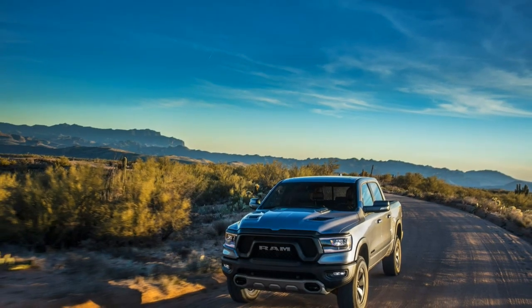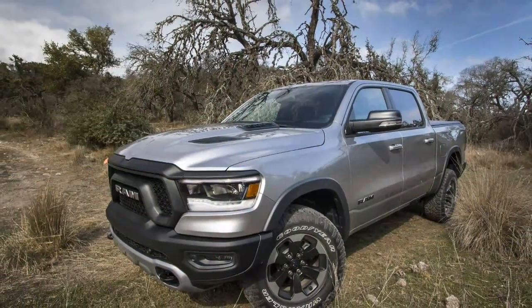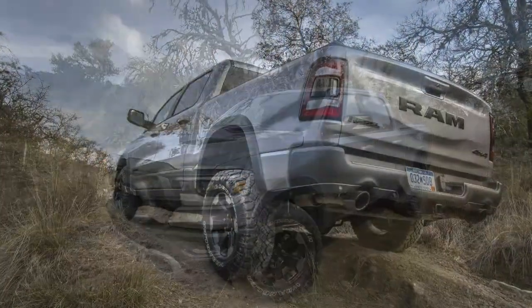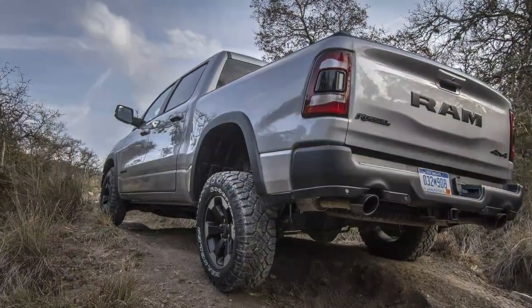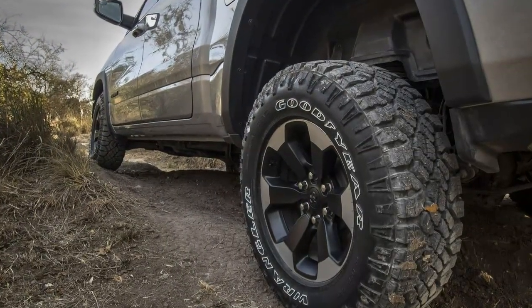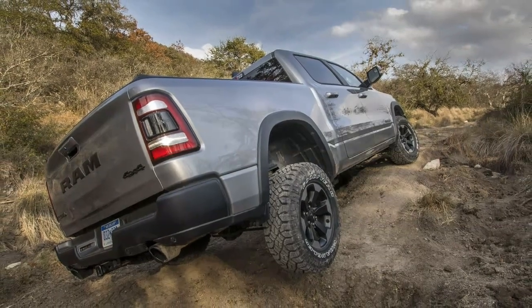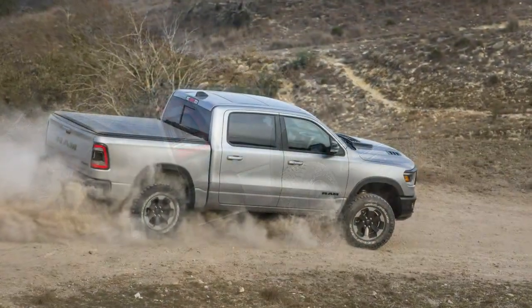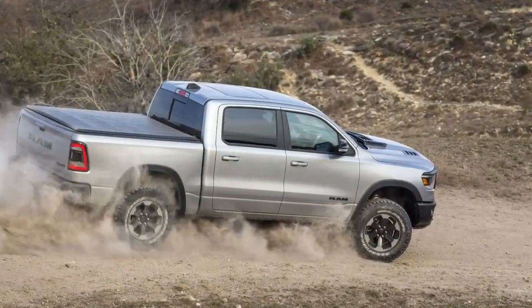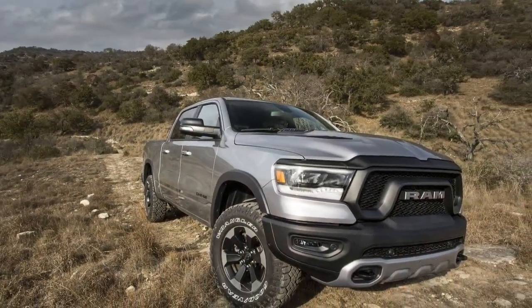Serving as the little brother to Ram's heavy-duty Power Wagon off-roader, the Rebel slots, price-wise, between the new 1500's upscale Laramie and Laramie Longhorn trim levels. It's easy to spot, with a vented, power-domed hood and blackened fender flares and exterior trim joining an updated take on the Rebel's characteristic interlocking ram grille.